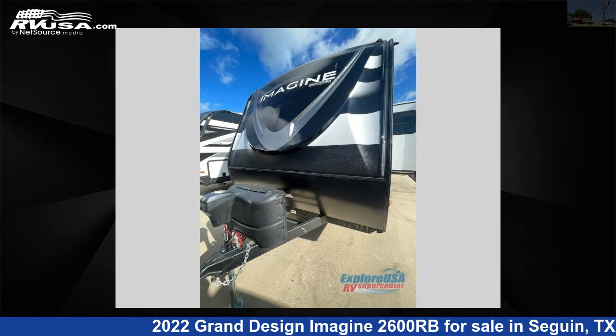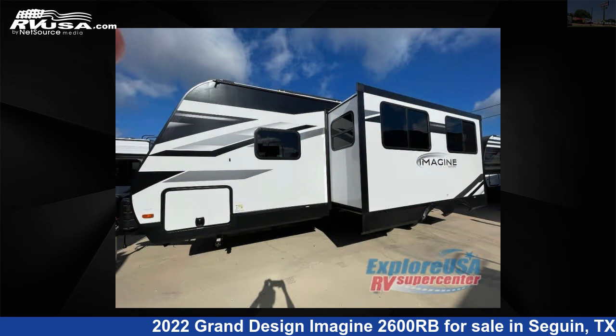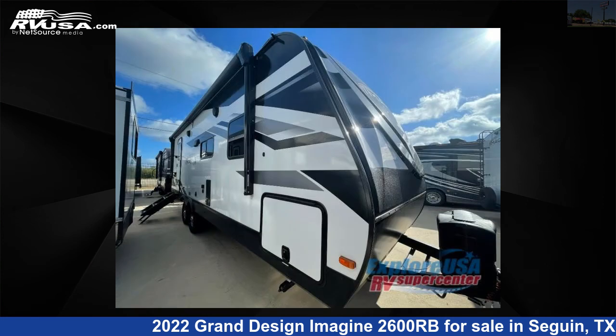This 2022 Grand Design Imagine 2600RB is a travel trailer RV. It is located in Seguin, Texas 78155 and is offered for sale by ExploreUSA RV Supercenter, Seguin, TX.